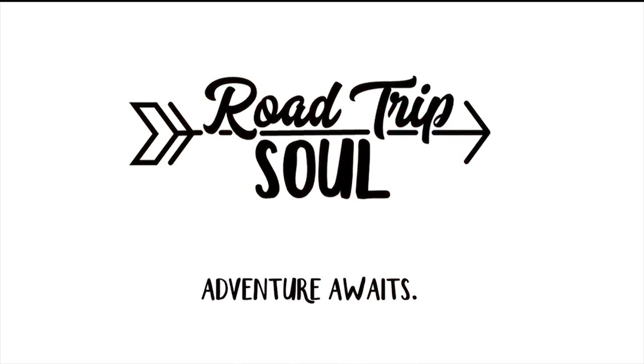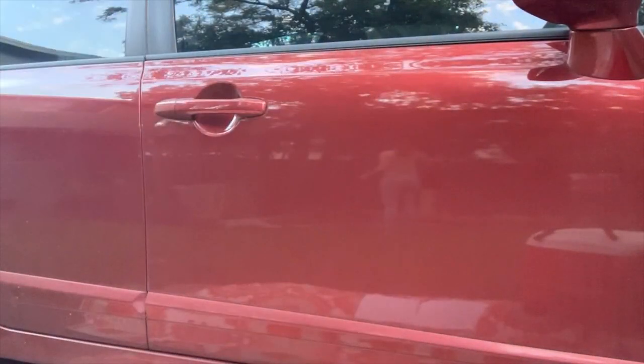Remember, adventure awaits. And one more thing — I tried to throw a rock at a bird to stop the noise during filming. I didn't hit the bird, I just shook the tree.